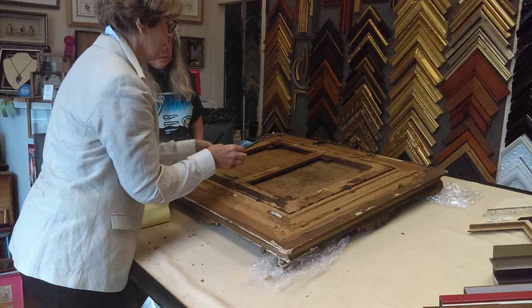We took the painting to Bird Rock in La Jolla where they photographed it in good lighting and inspected it. We also took it to Bonham's in Los Angeles, where their 19th century specialists — as well as other experts — inspected it. Digital images were sent to London and also Paris.